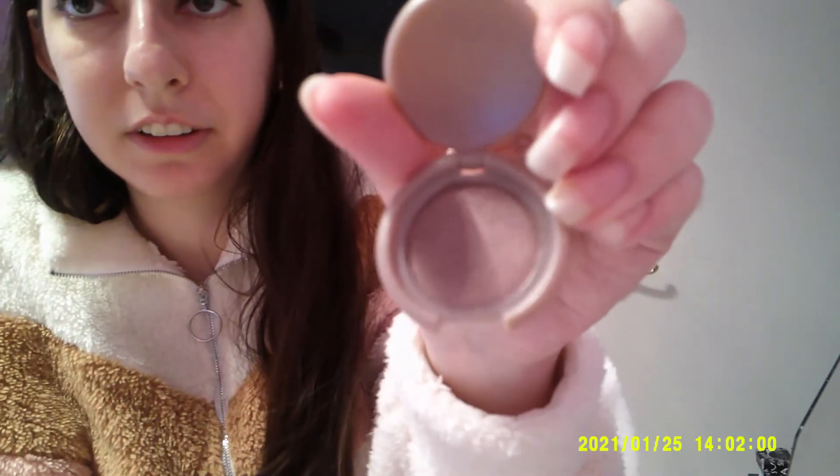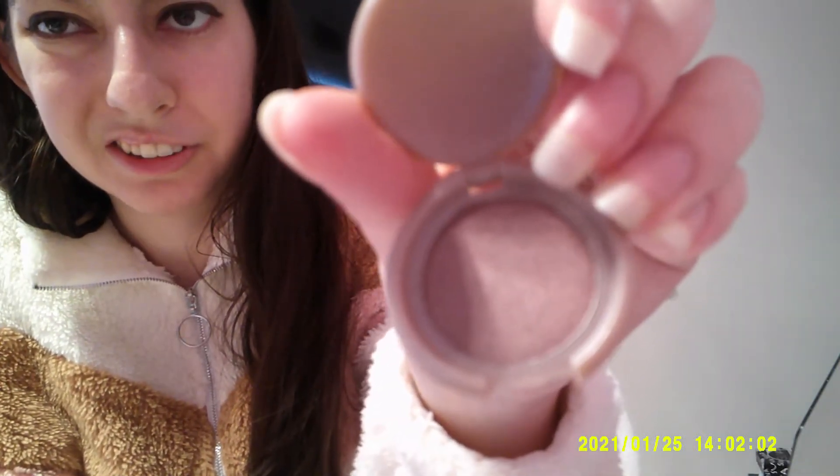And then I also have this shade — this one I don't use as much just because I'm not into brown eyeshadow that much. Nothing wrong with it, I just like color.